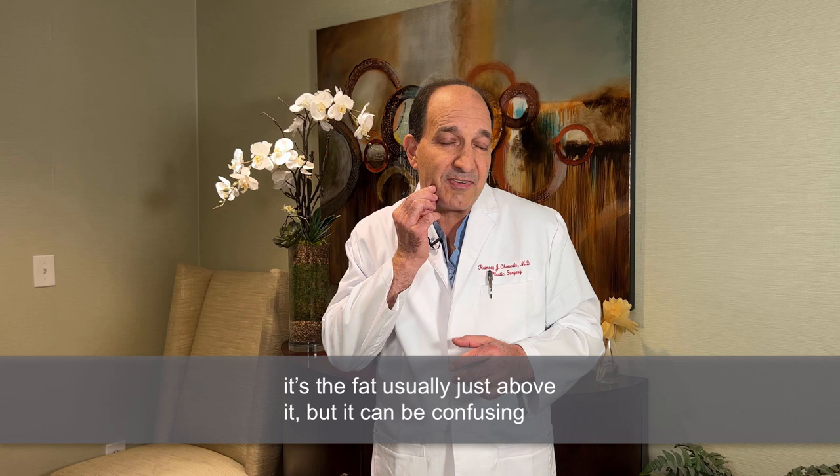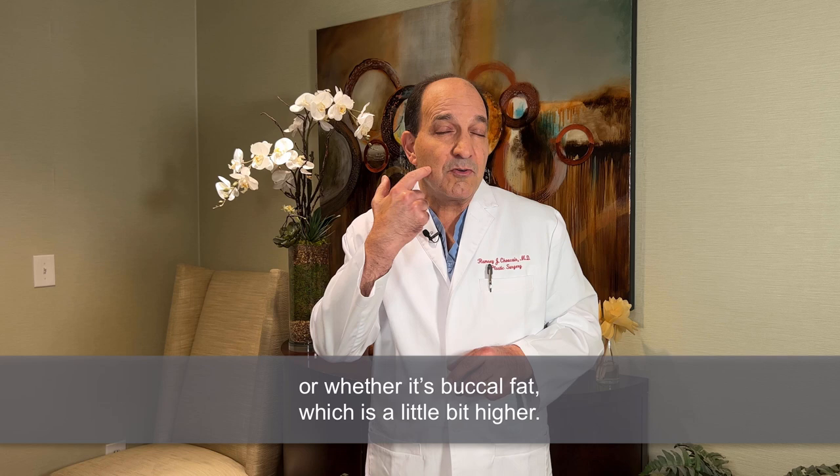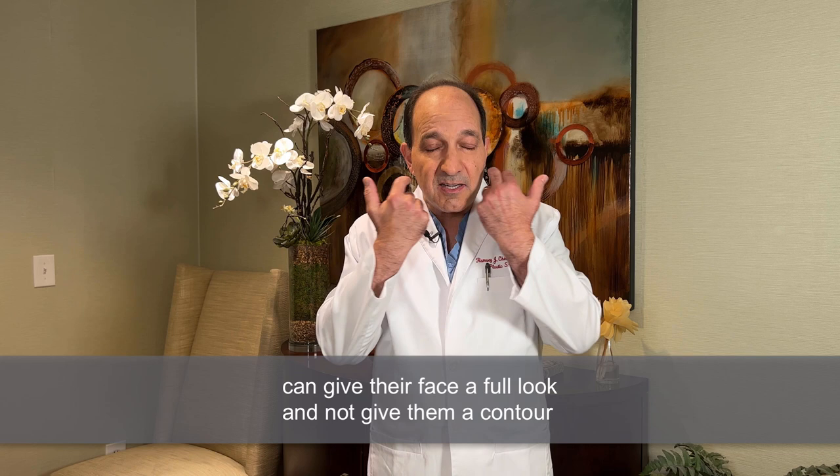It's the fat usually just above the jawline, but it can be confusing to patients and some doctors whether that fat is jowl fat — which can be removed with liposuction — or whether it's buccal fat, which is a little bit higher. Some patients who have genetically significant or excess buccal fat can have a full look to their face and not get contour in this area above the jawline.